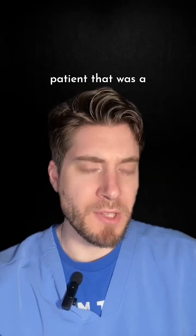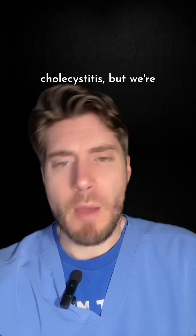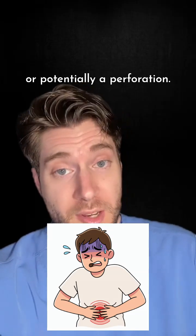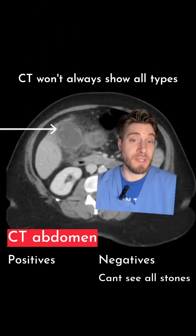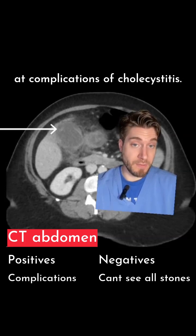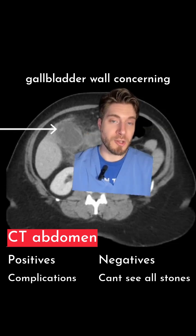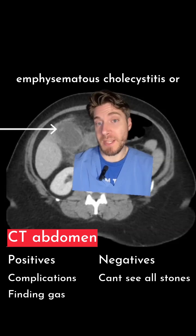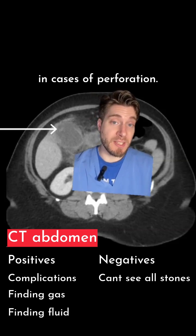Let's say we had another patient that was a direct admit to the ICU. They had imaging findings that were concerning for cholecystitis, but we're concerned that perhaps they have gangrenous cholecystitis or potentially a perforation. Now it's time for CT to shine. CT won't always show all types of stones, such as cholesterol stones, but it is great for looking at complications of cholecystitis. In this patient, we can see that there's sloughing and discontinuity of the gallbladder wall concerning for gangrenous cholecystitis. CT is also wonderful for finding gas within the wall in emphysematous cholecystitis, or finding adjacent fluid collections in cases of perforation.